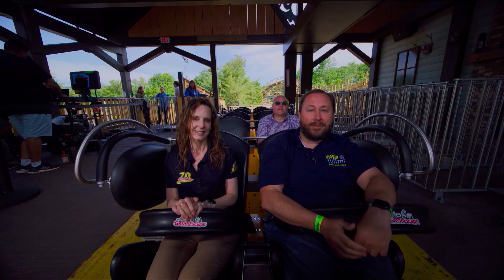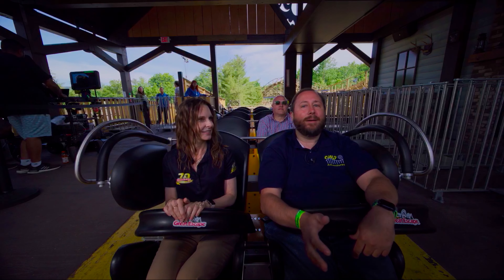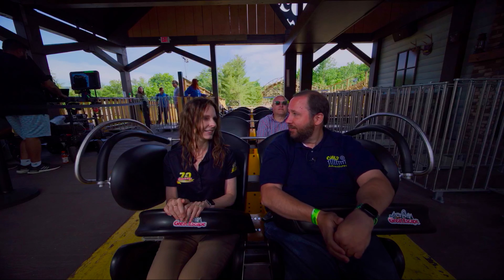Chuck here with CW3 Adventures, with Jennifer Mance from Six Flags Great Escape. We're about to ride the Bobcat, the all-new wooden coaster here at the park. Jen, what makes this so special?